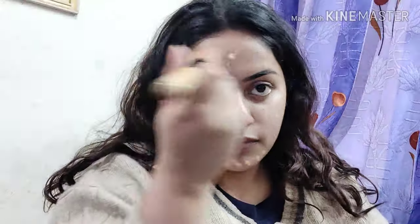For foundation I'm using the Ponds BB Cream — it's very light and perfect for my skin tone. I'm using a kabuki brush to blend it in circular motions. I'm also applying it on my neck area and on my ears as well.